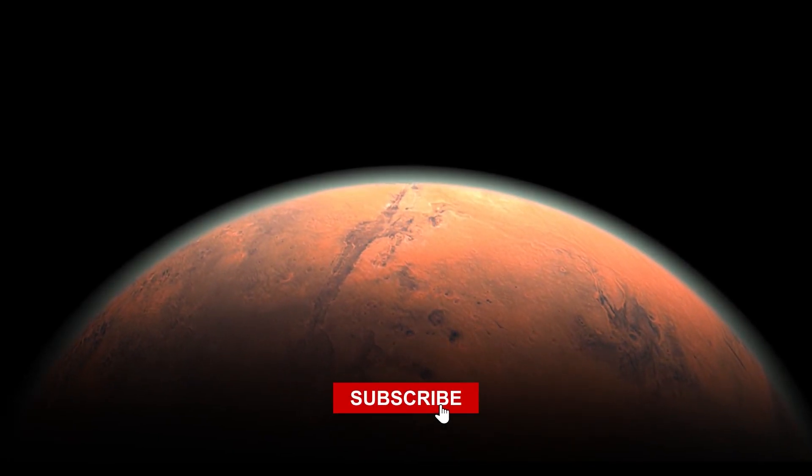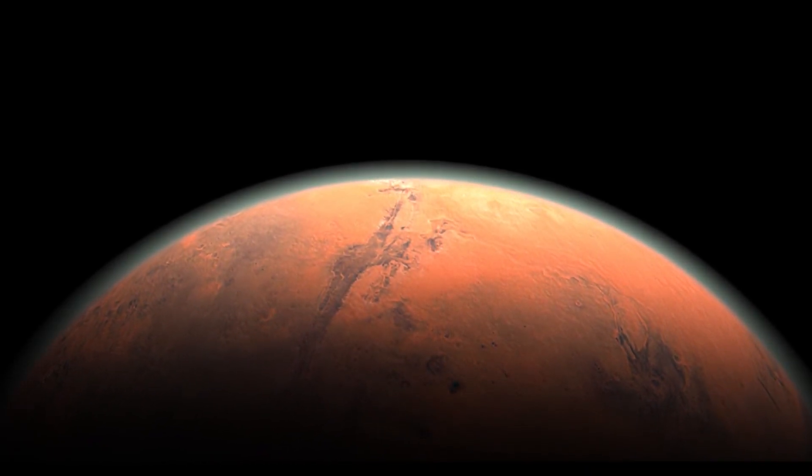That's a wrap, folks! Subscribe for more space-related discoveries and we'll see you in the next video!